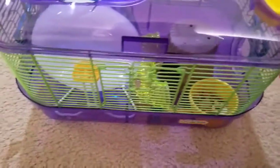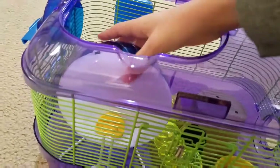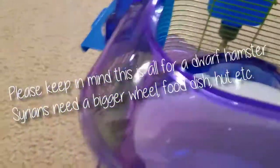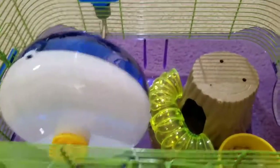Wait — this is just for dwarf hamsters. What about if you have a Syrian? Keep in mind this is a 6.5-inch silent spinner. A Syrian needs something closer to 12 inches — about twice as tall. Let's try putting that in the cage. It's taller than the actual roof of the cage. And Syrian food bowls are twice the size of this, their hides are twice the size, their tubes are bigger, and they need a bigger sand bath too. You've definitely run into a huge problem.